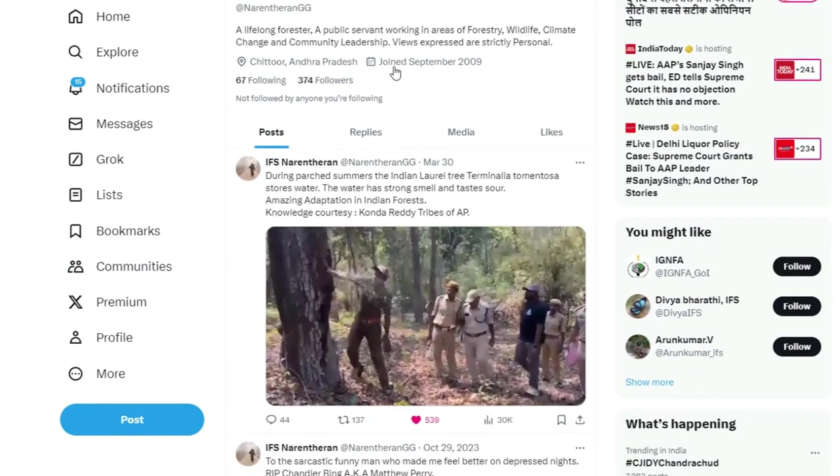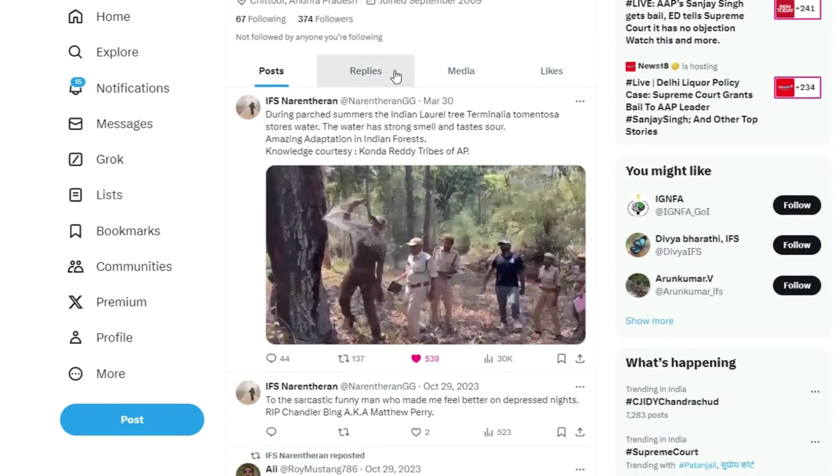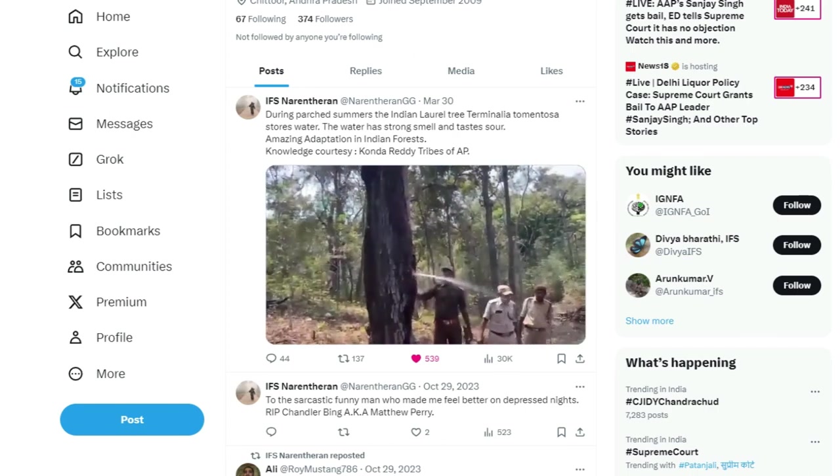The water has a strong smell and tastes sour — an amazing adaptation in Indian forests. Locally, this tree is known as Nalla Maddi.